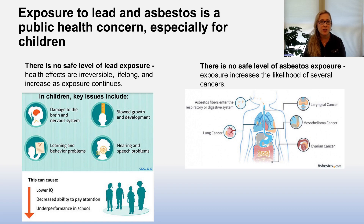There is no safe level of lead exposure or asbestos exposure. For lead, health effects are irreversible, lifelong, and increase as exposure continues. This includes damage to the brain and central nervous system, learning and behavior problems, slowed growth and development, and hearing and speech problems, leading to lower IQ, inattention and behavioral concerns, and underperformance in school. For asbestos, exposure increases the likelihood of several cancers, including laryngeal cancer, lung cancer, mesothelioma, and ovarian cancer.